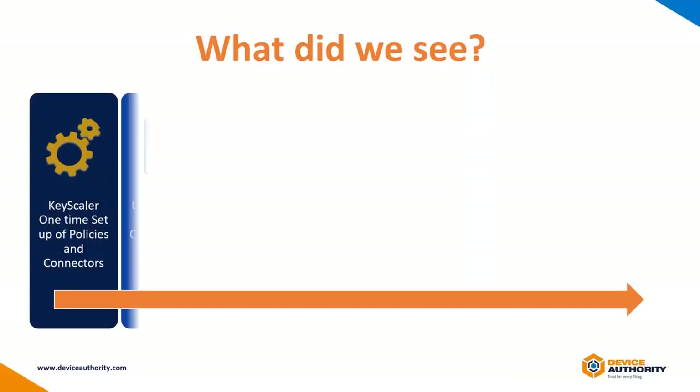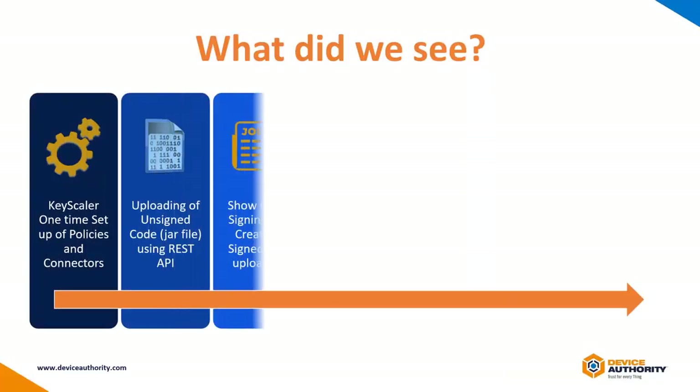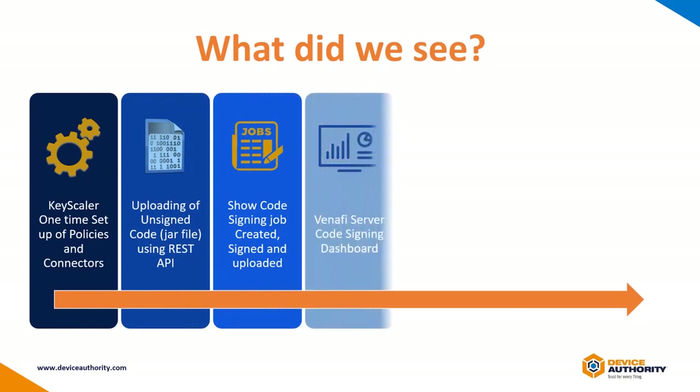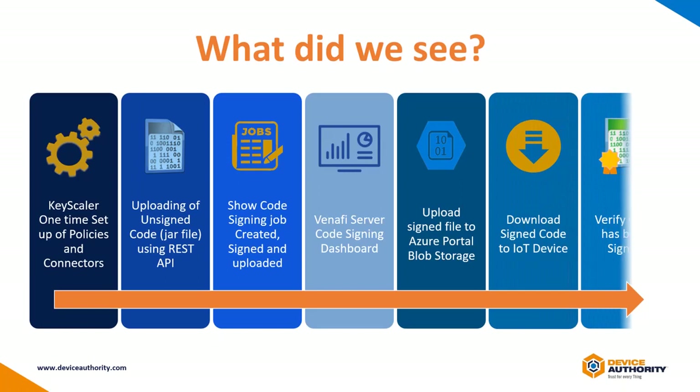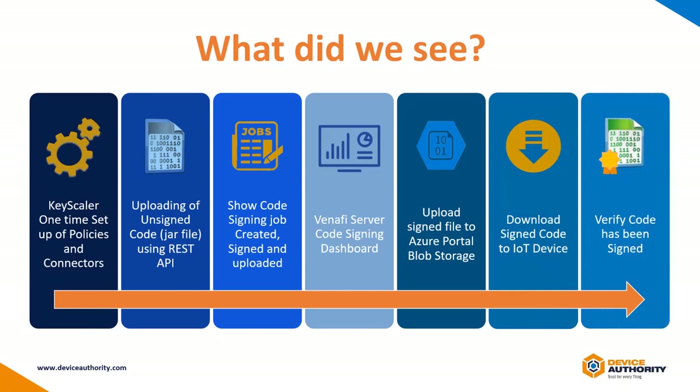Let's do a recap on what we've seen in the demo. We have demonstrated how unsigned data can easily be uploaded to the Keyscaler platform, which is integrated with Venafi's code signing platform to perform code signing services. And with integration with Azure Blob, the signed data files can be securely stored until they are securely fetched from an IoT device that is configured to receive it.